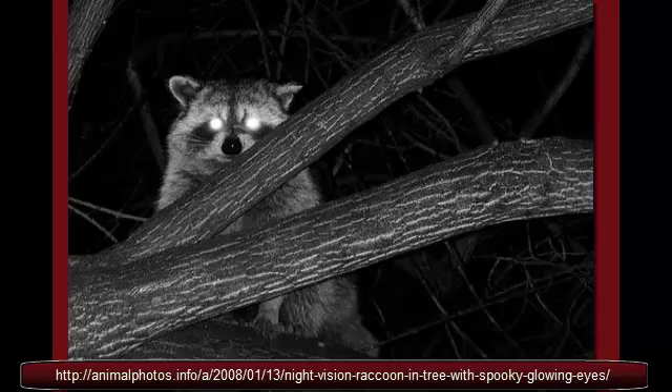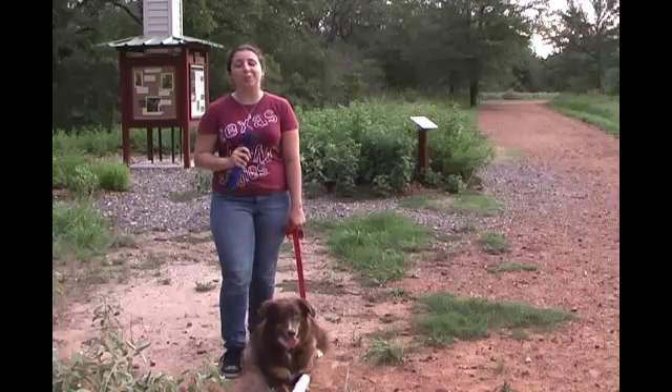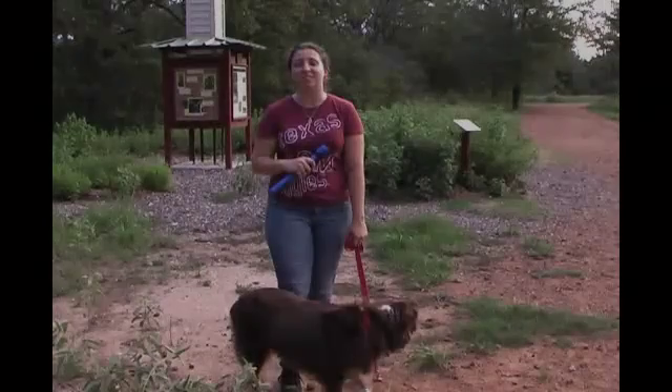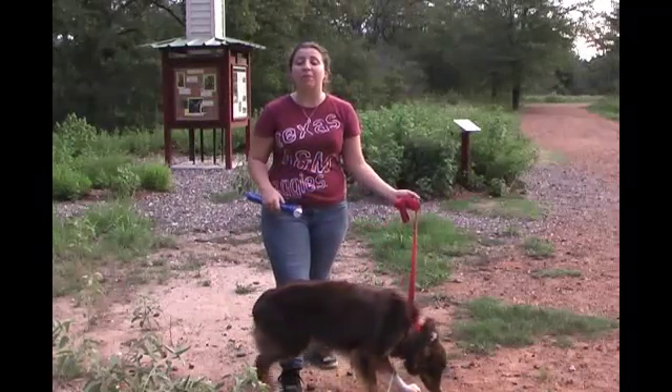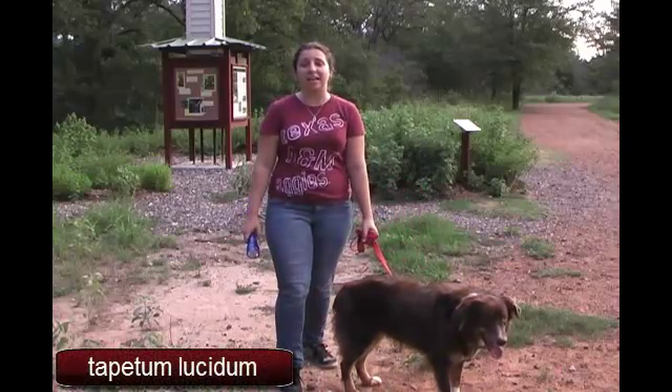Have you ever been out in the woods at night, shining a flashlight and seen a pair of glowing eyes? It probably wasn't a monster. Many animals have a reflective layer in their eyes called a tapetum lucidum, which allows them to see at night.